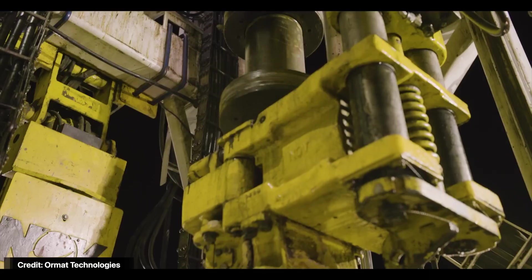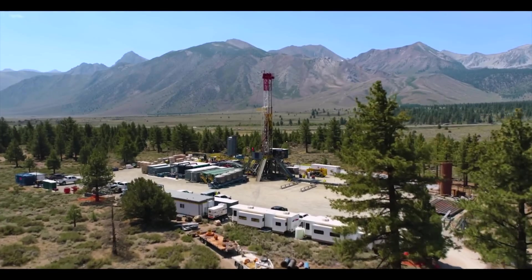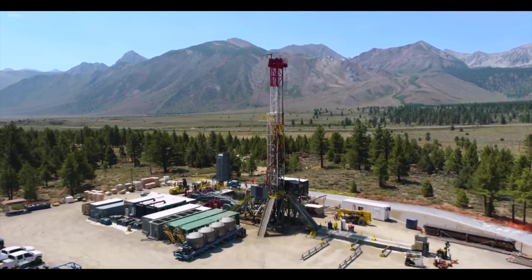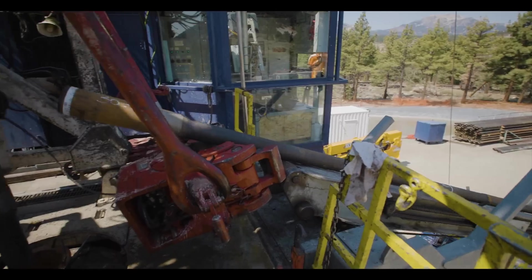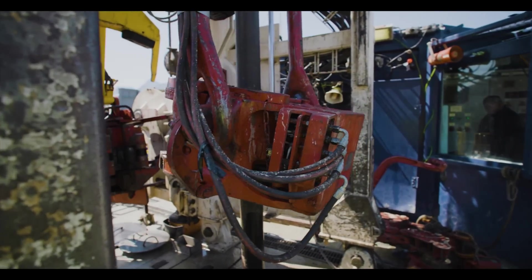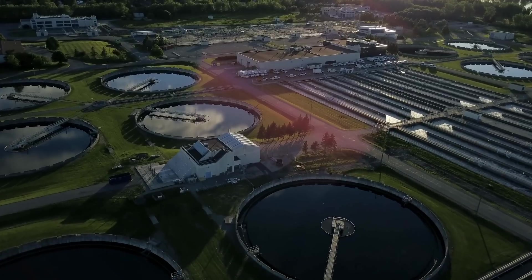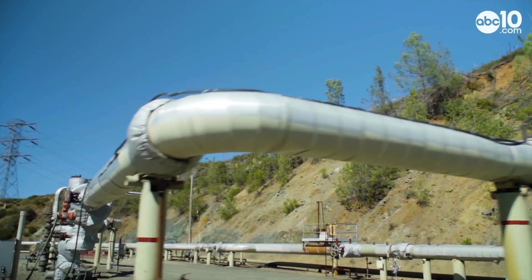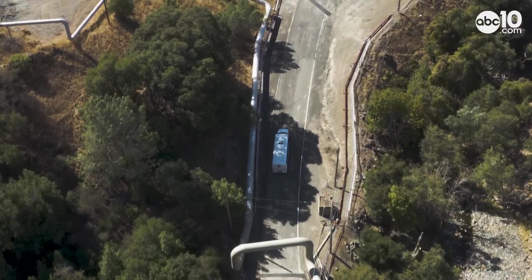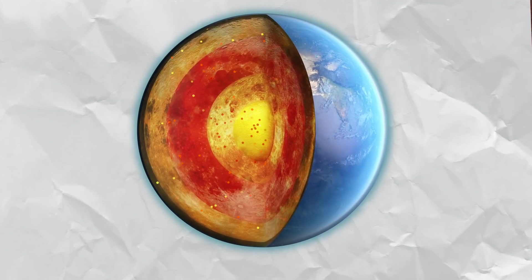Building a geothermal power plant is very similar to drilling an oil or gas production well, giving big oil companies a strong incentive to invest as fossil fuels are phased out — allowing them to repurpose equipment and infrastructure while generating steady income. It also means oil field workers and engineers won't be left without jobs. California houses the largest geothermal power complex in the world — the Geysers — which produces around 900 megawatts and uses wastewater from nearby towns to recharge its wells. Geothermal energy is present below the entire planet's surface.